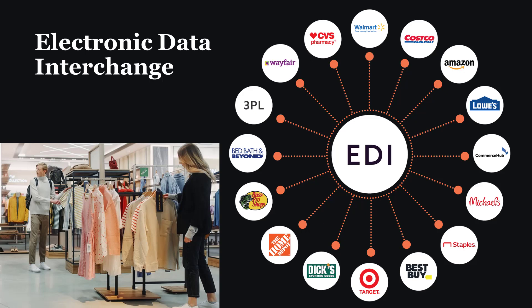An example of EDI in practice can be seen in the retail industry. Consider a large retailer that needs to restock inventory from various suppliers. Through EDI, the retailer can electronically transmit purchase orders to its suppliers in a standardized format. Upon receiving the purchase order, the supplier's system automatically processes the order and generates an electronic invoice, which is then transmitted back to the retailer. The retailer's system seamlessly integrates the invoice data into its accounting and inventory management systems, updating stock levels and initiating payment processes as necessary. This automated exchange significantly reduces the time and resources required for manual data entry, streamlining the procurement process and enhancing overall operational efficiency for both the retailer and its suppliers.